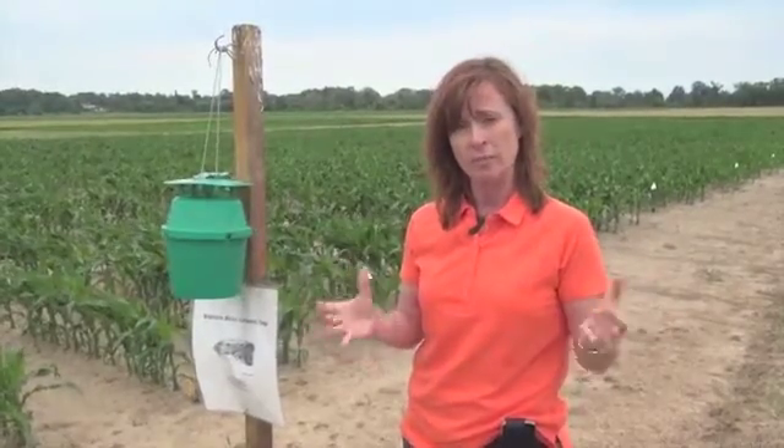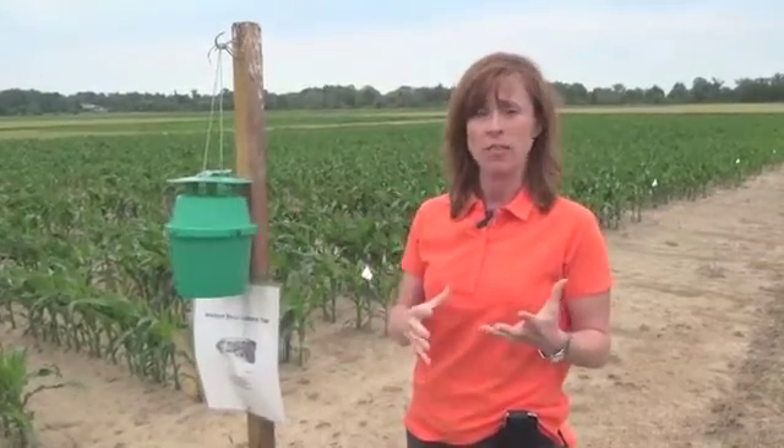It's a moth and it flies in. It does overwinter here — some of our research in Ontario has shown that it overwinters. But it also gets blown in with all these storms that have been coming in.